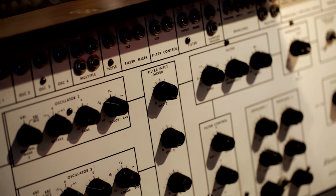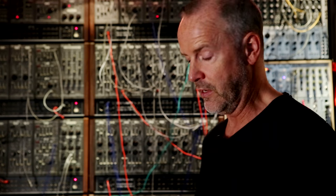It has four oscillators and this is what the oscillator sounds like. It's very fat.